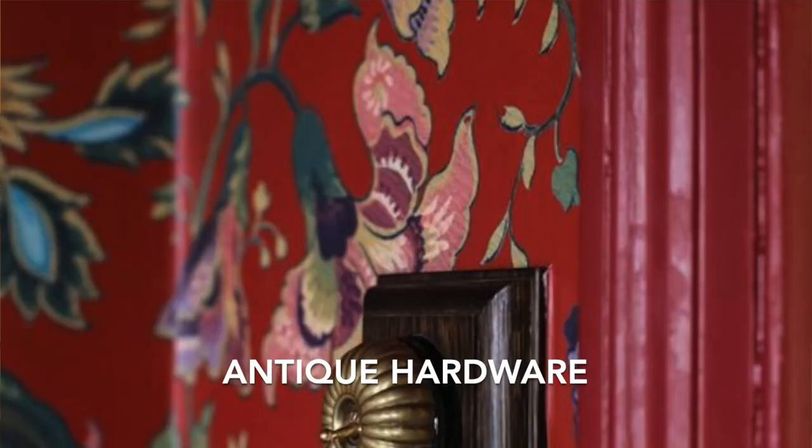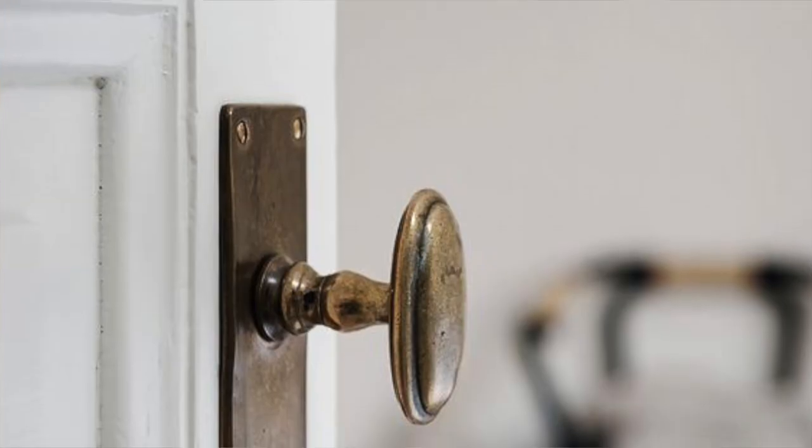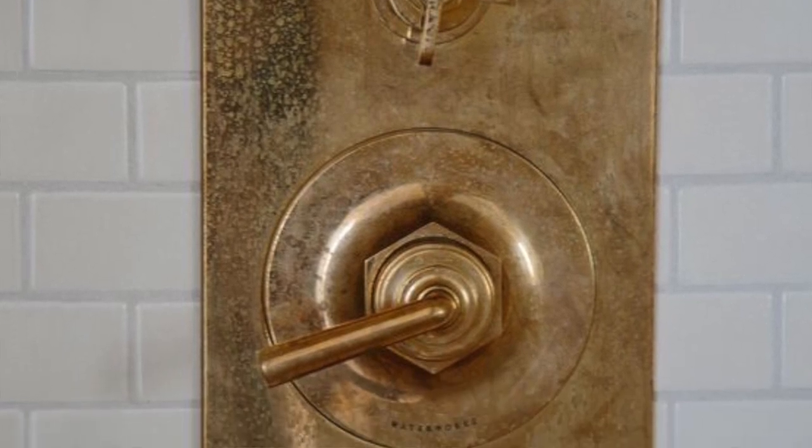The next principle is keeping antique hardware. When you are designing a new space, it is tempting to start Googling matching hardware — bronze, brass, black — but it's all very new looking. What London design houses are doing very well is keeping and incorporating older hardware that is a nod to the past. So if you have a space like mine from the 1990s where there was never vintage hardware to begin with, you can update your hardware — things like doorknobs and handles on your cabinets — with vintage pieces or sets that you find online.